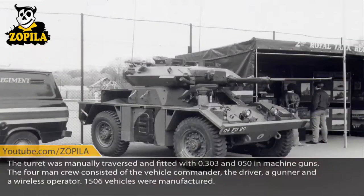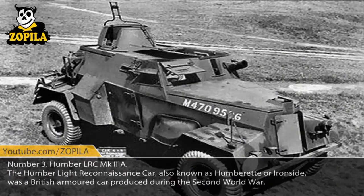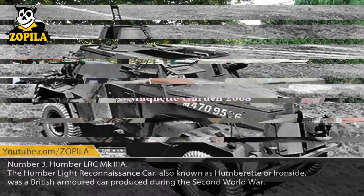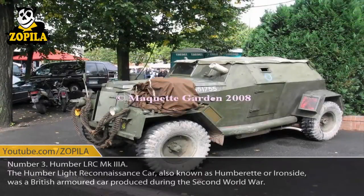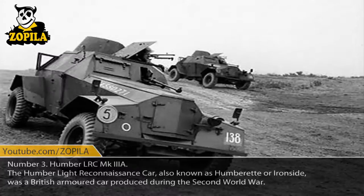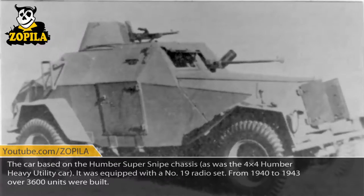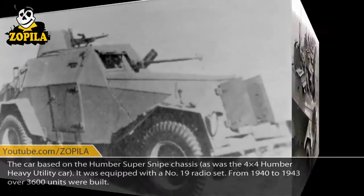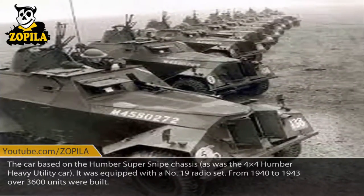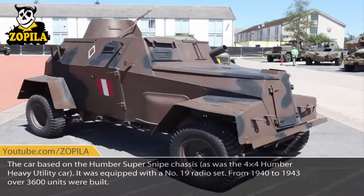Number 3: Humber LRC MK3A. The Humber Light Reconnaissance Car, also known as Humberette or Ironside, was a British armored car produced during the Second World War. The car was based on the Humber Super Snipe chassis, as was the 4x4 Humber Heavy Utility Car. It was equipped with a No. 19 radio set. From 1940 to 1943, over 3,600 units were built.